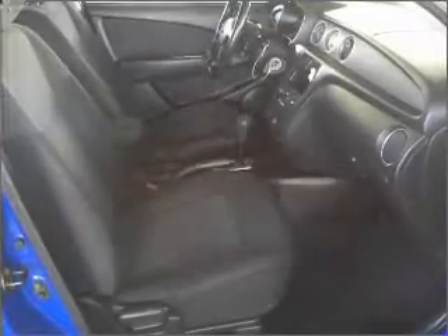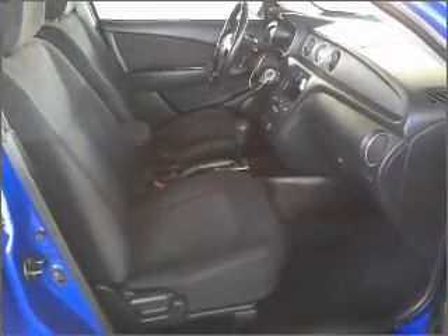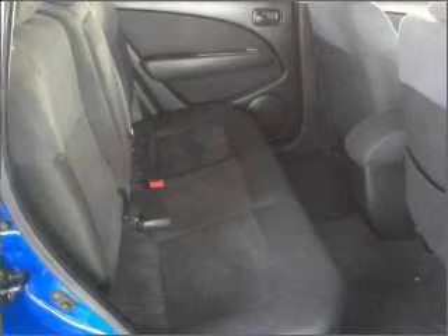An adjustable tilt steering wheel. Best of all, our price is lower than Kelley Blue Book's suggested retail value. Let us put you in the driver's seat today.